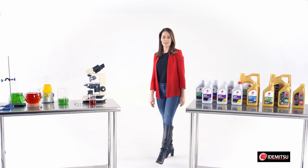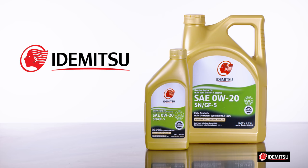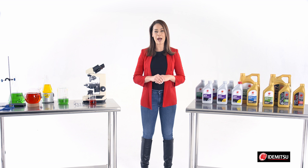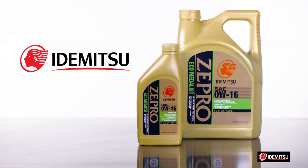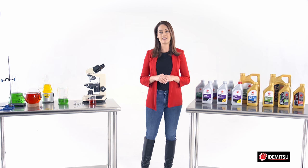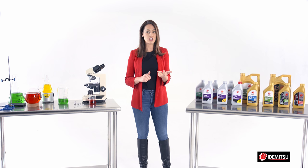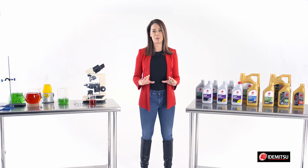Idemitsu is on the cutting edge of low viscosity oils by offering a 0W-20. And Zpro, Idemitsu's premium line of oil, offers two 0W-20 formulas for vehicles with start-stop technology and even a 0W-16 for hybrids. Because Idemitsu oils are formulated with additives that resist oxidation, deposits, and sludge, you don't have to worry about premature breakdown.